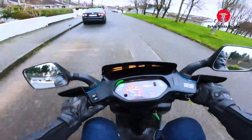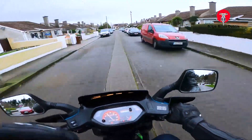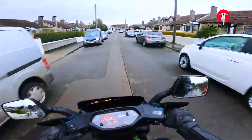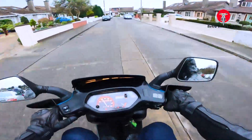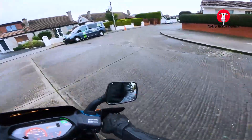We'll turn left to go in around the estate. As you can see the bike is really, really comfortable — super, super nice. It actually has space for a pillion passenger as well as storage at the back.